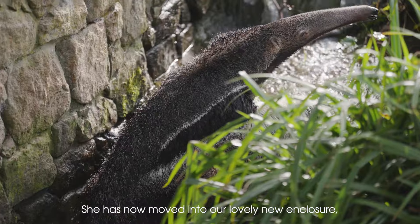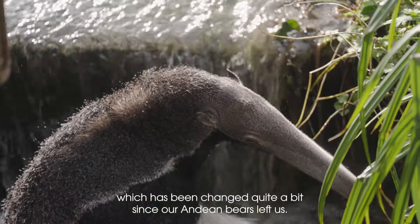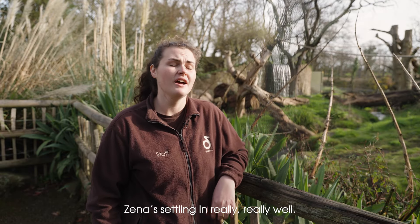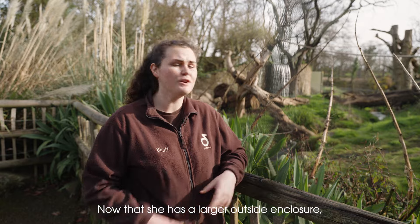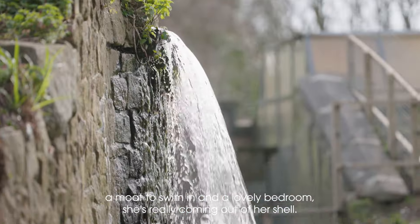She has now moved into our lovely new enclosure which has been changed quite a bit since our Andean bears left us. Zena is settling in really, really well. Now that she has a large outside enclosure, a moat to swim in and a lovely bedroom, she's really coming out of her shell.